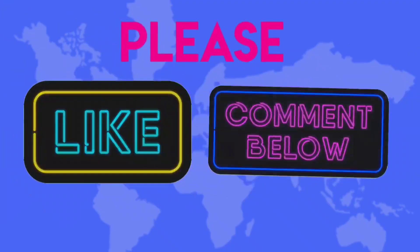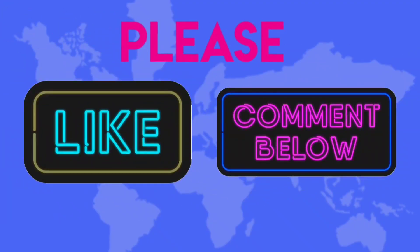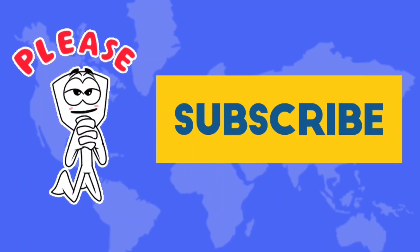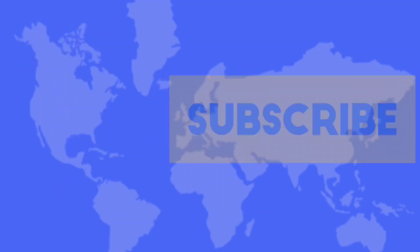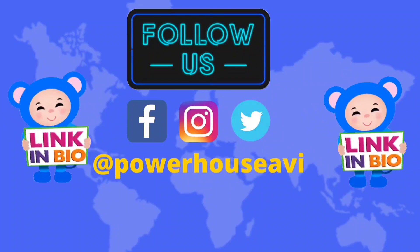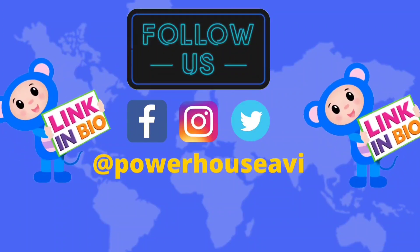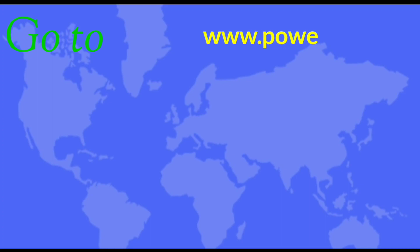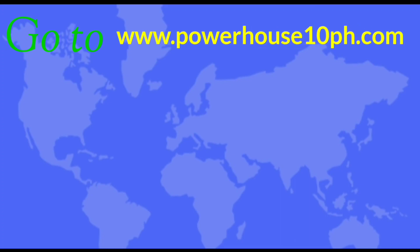I hope you liked the video, so please like and comment. Please subscribe to our YouTube channel for more exciting videos, and follow us on Facebook, Instagram, and Twitter. Check the link in bio and visit www.powerhouse10ph.com for more content on entertainment, travel, fashion, education, gadgets, sports, automobile and specials.